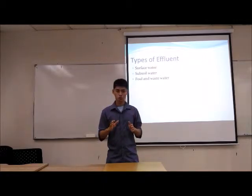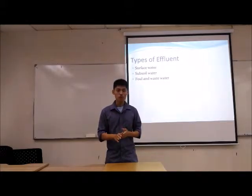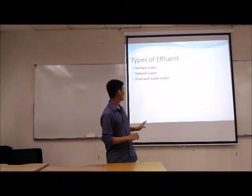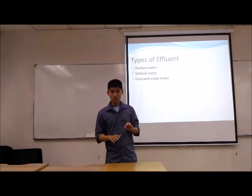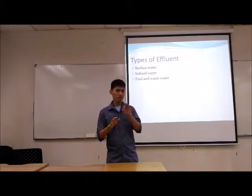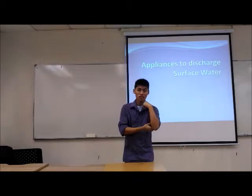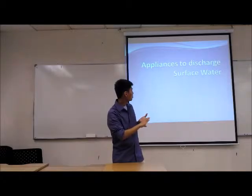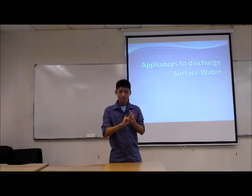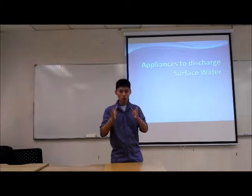The second one is subsoil water, which is found underground. The current one is soil and wastewater; this kind of water consists of human waste and contains micro-organisms, so it cannot be directly discharged to streams. The appliances to discharge surface water include roof, remote without sign and the gutter. Besides these appliances, I would like to add one more appliance found at TBS, which is a sump water inlet.